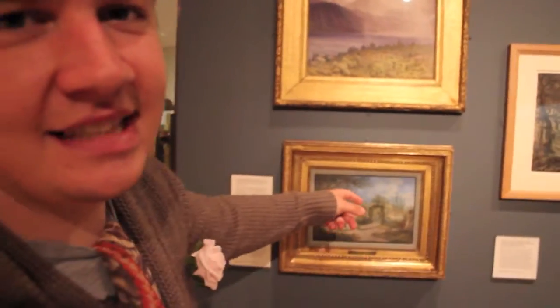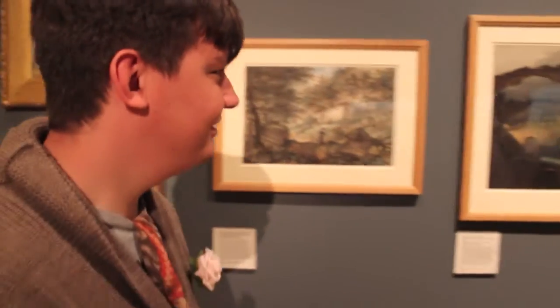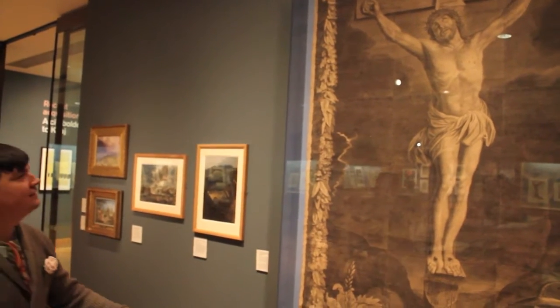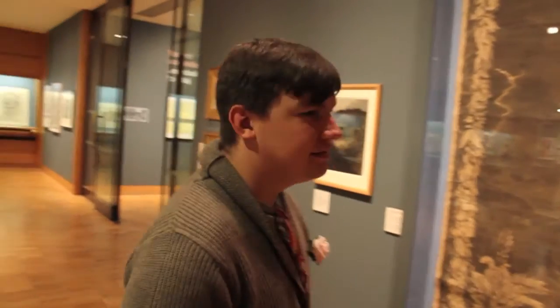We now approach the Nicki Minaj Gallery. Lord of the Rings, Harry Potter, Robin Hood, Ark of the Covenant. What's this? God knows.